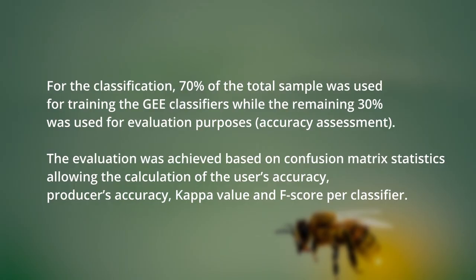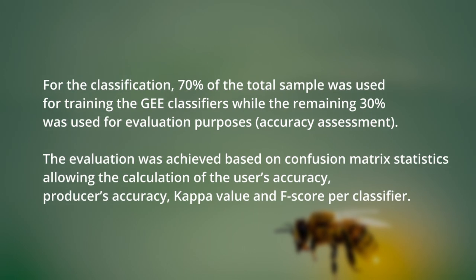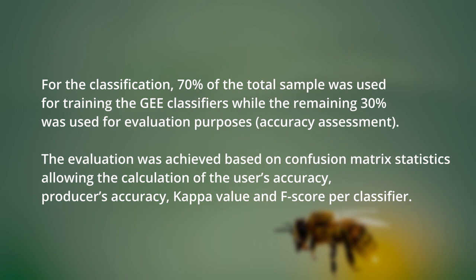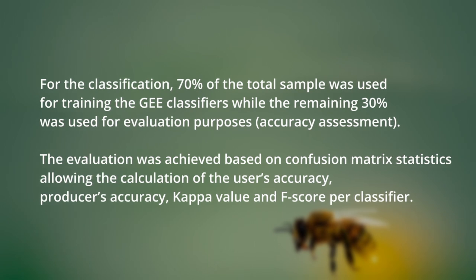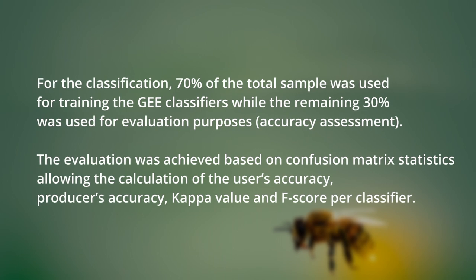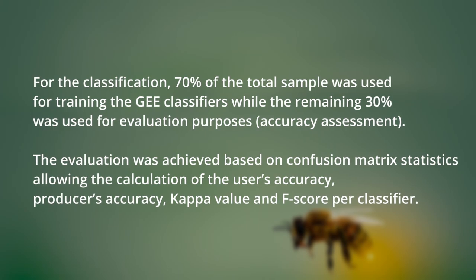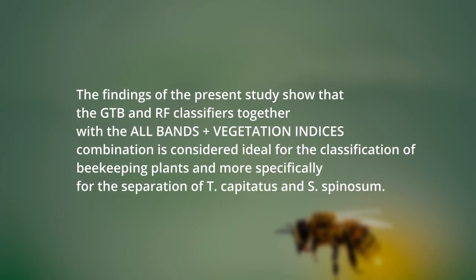Apart from that, we compared the performance of different pixel-based and object-based classification algorithms in order to identify their reliability in species classification. We evaluated our results through the accuracy assessment. Specifically, we used 70% of the samples to train the algorithms, and the remaining 30% were used for the validation based on the confusion matrix, allowing us to calculate the user accuracy, the producer's accuracy, the overall accuracy, and the Kappa coefficient.